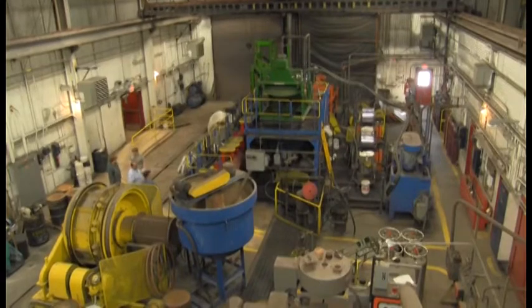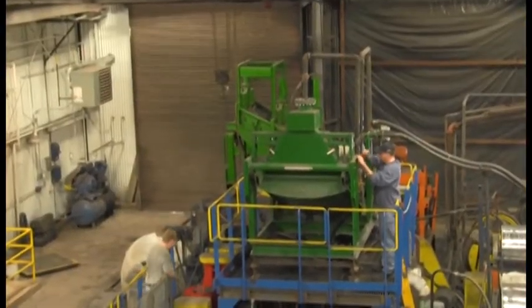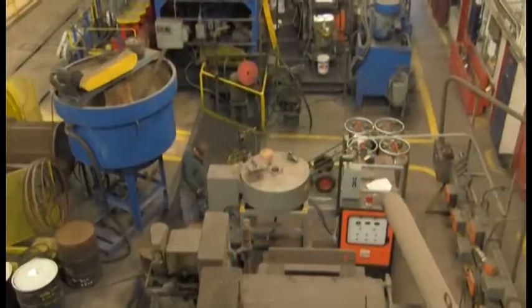Here in our wet pilot plant, we have capabilities for alternative forms of grinding, milling, fine screening, and many processes for mineral separation.